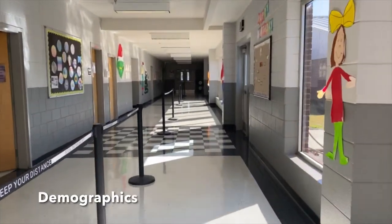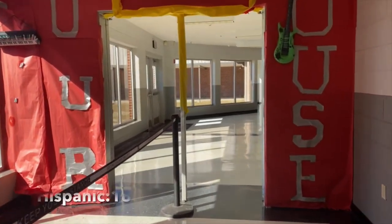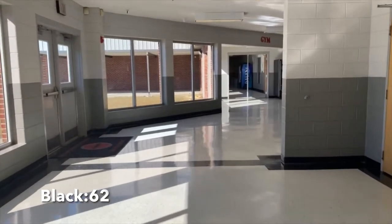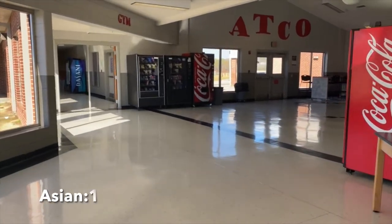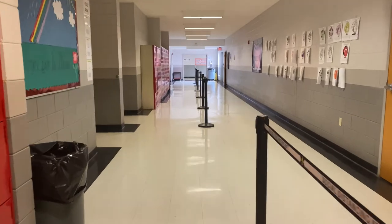Our demographics are White, 178; Hispanic, 183; Black, 62; Multi-Racial, 7; American Indian, 2; Asian, 1; and a total number of 433 students in the building.